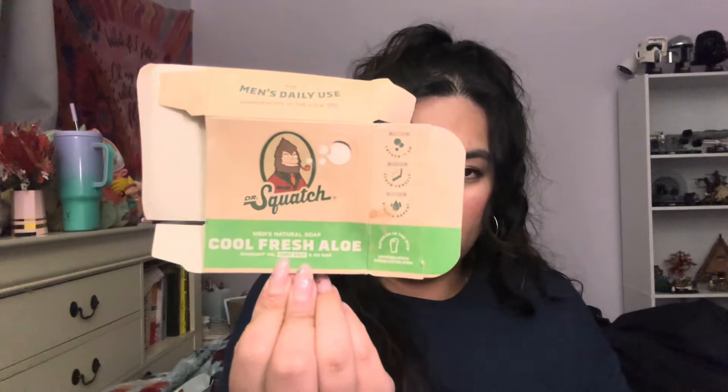The next item I got rid of is this Dr. Squatch Cool Fresh Aloe bar soap. Since I've gotten married I'll be using Dr. Squatch a lot — my husband has a little collection of it. It's a company that makes natural soap for men. I really like them because they're very moisturizing and don't dry out my skin. The fragrances are very light, but it's a man's brand so that makes sense. Really good.